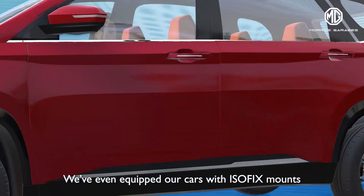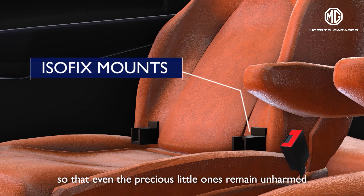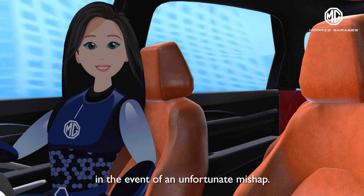We've even equipped our cars with ISOFIX mounts that are designed to work with baby car seats, so that even the precious little ones remain unharmed in the event of an accident.